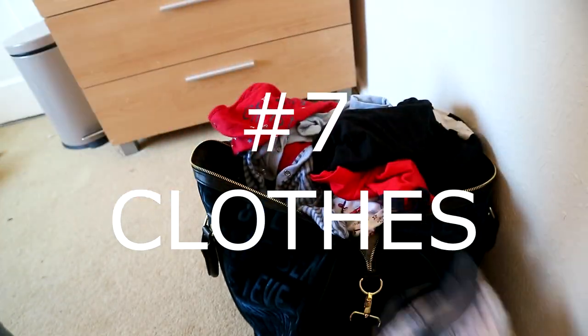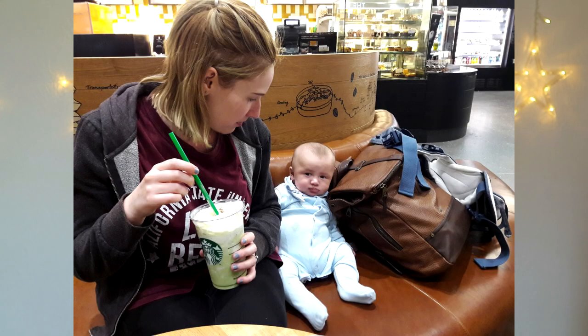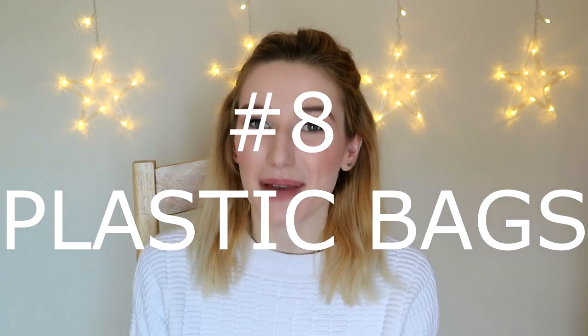Number six: bibs — make sure you take plenty of extra bibs. Number seven: clothes. Last time I traveled, my partner Eric thought I was packing way too many clothes for Edward, but we actually used them all because he had quite a few accidents — including me spilling my iced drink on him. It's best to pack at least five outfits for a long-haul flight, and by outfits I mean baby growers — just grab a grower and a vest and you're done.